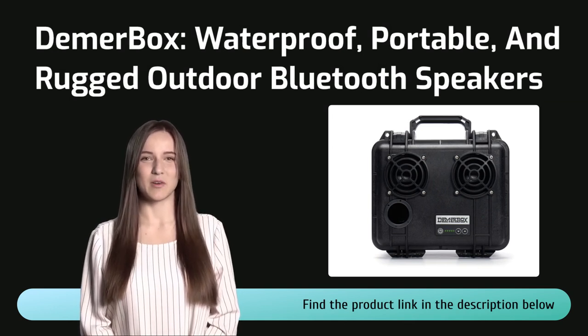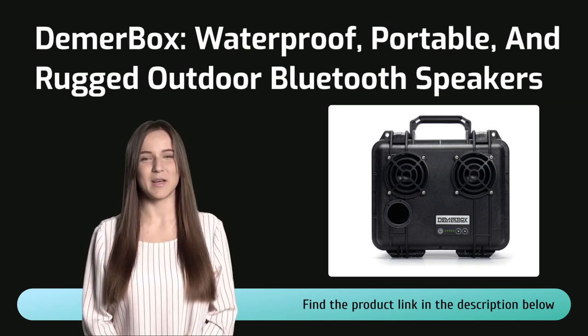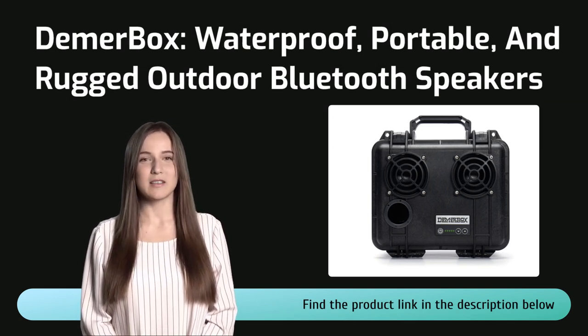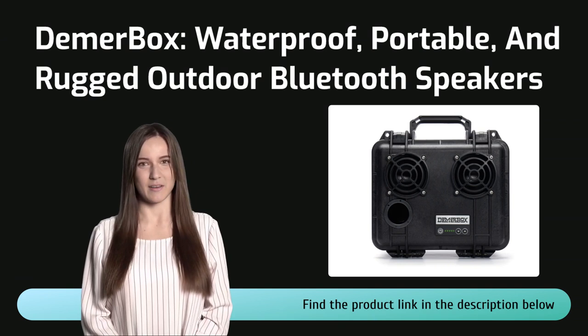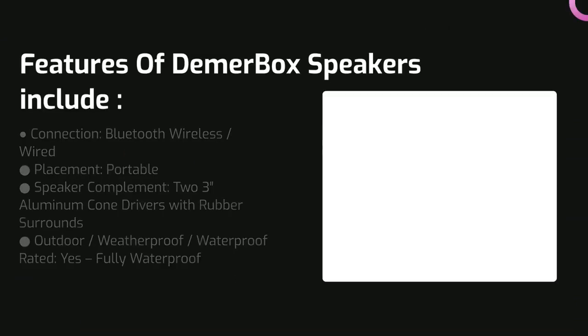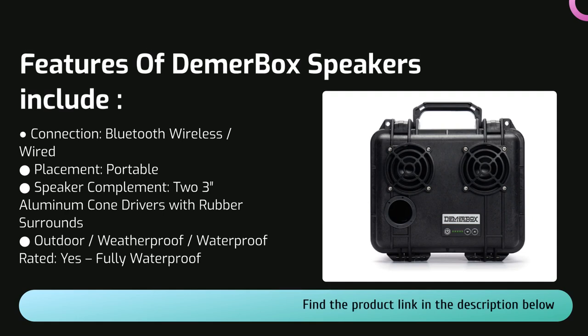Although I think any of my picks in this buyer's guide would be an ideal choice, for some reason when I really envision a speaker for a working garage, I picture the Demmer Box — I mean, just look at it, it totally looks like something you'd find at a mechanic's shop. The Demmer Box is one of the best garage speakers you can buy. That industrial appearance indicates the incredible toughness of the speaker, which is actually built into a crush-proof Pelican case.